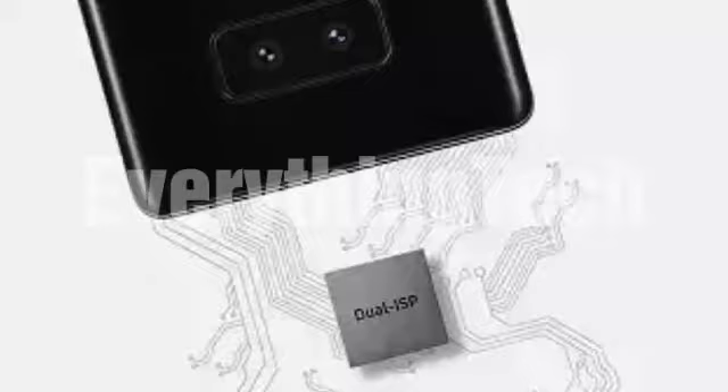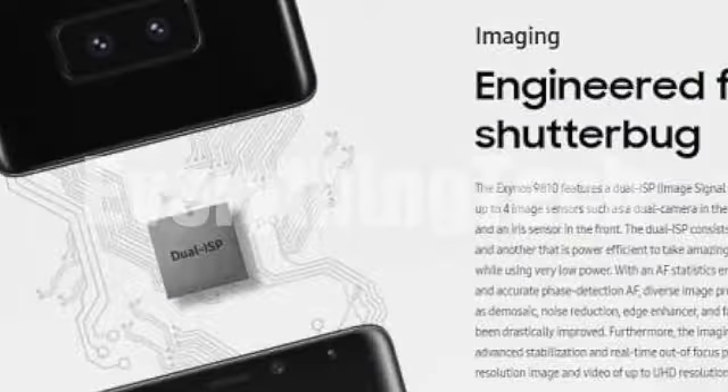And on the back, this is what is believed to be the look: horizontal dual cameras. This image was recently used for promotion of the Exynos 9810 chipset's camera capabilities. At first I thought it was just a promotional image, but a recent leak had me thinking otherwise.